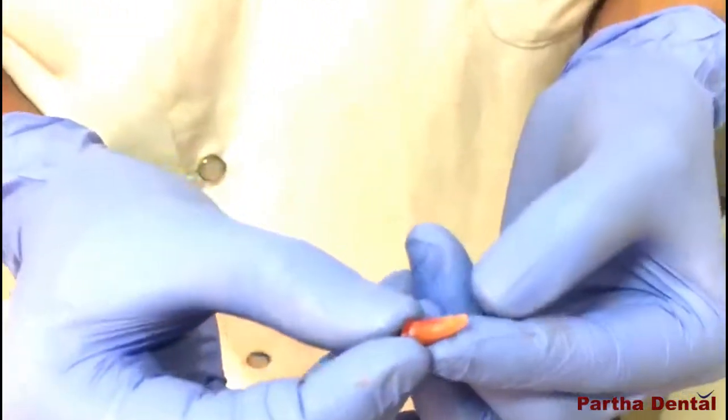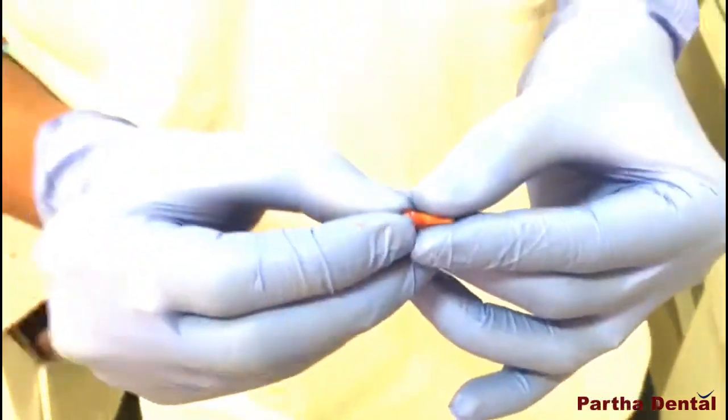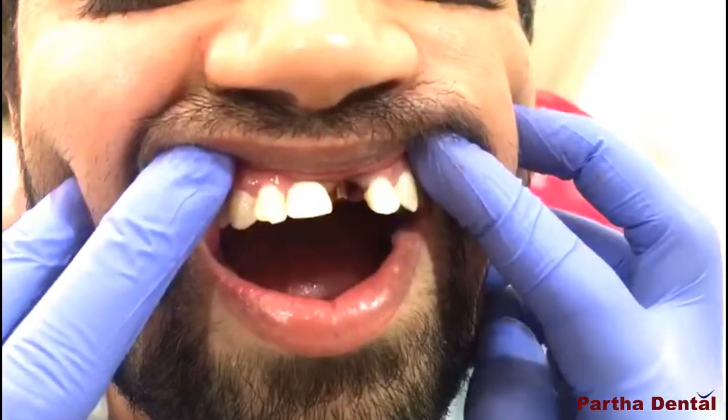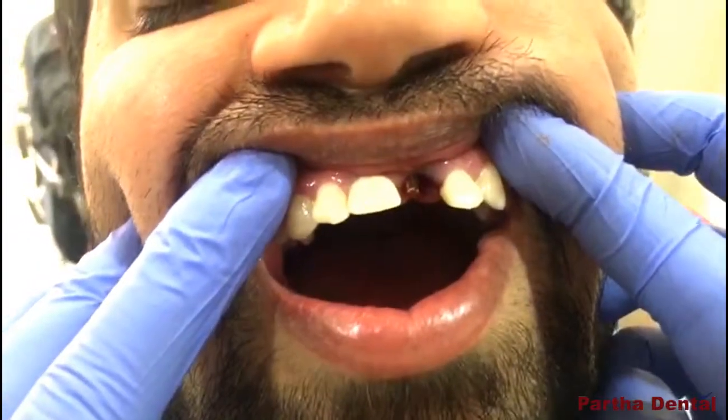We extracted the root piece and planned for an immediate implant. After the extraction, the root piece was removed without fracture or any complications. Subsequent to the removal of the root, we placed an implant in the upper front region. Here is the implant placed after the extraction of the root stumps, and we will give the crown to the patient as soon as possible.